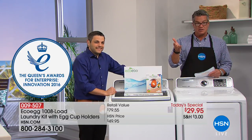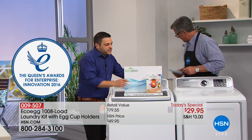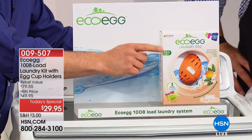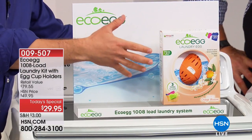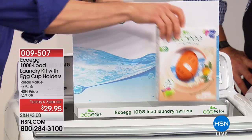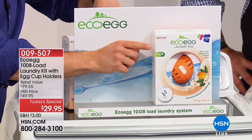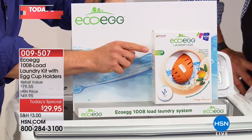So what do we get when we order? Previously you used to get 720 loads in the kit for $39 — and that's still really great value because that's three years worth of laundry for the average family. But today we are upgrading that to 1,008 loads.